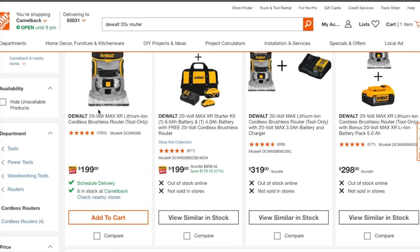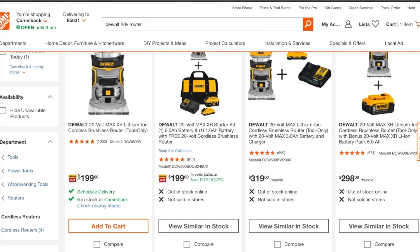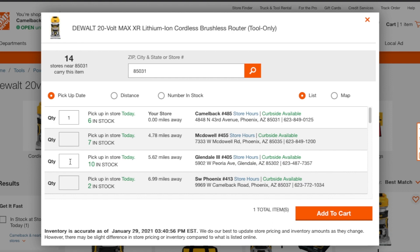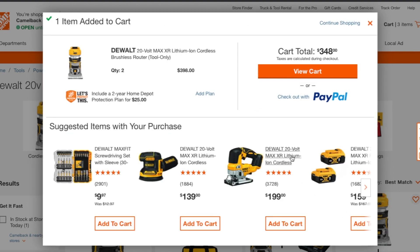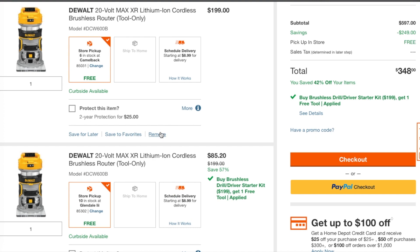I'm going to choose the router here — the DeWalt 20-volt brushless router, tool only, $199, and it's on sale. What you do is choose the store, then add to cart. View cart.